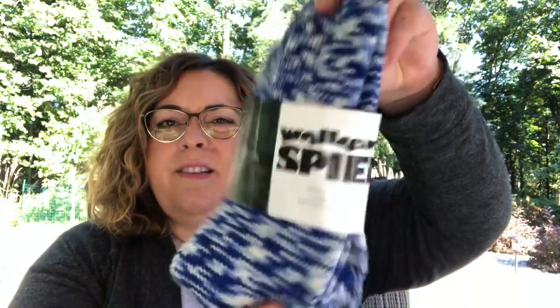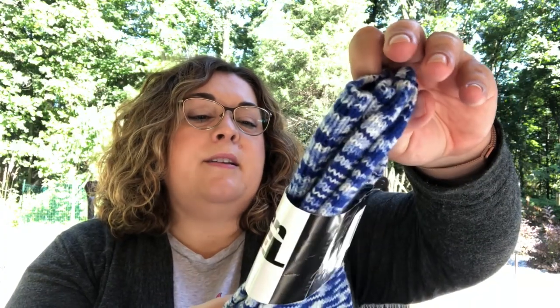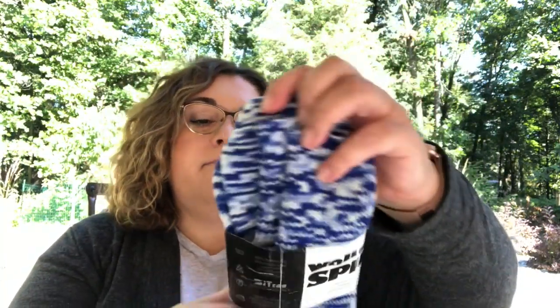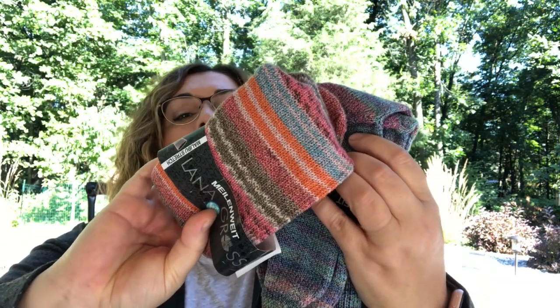The other finished objects I have are socks. I had a little sock debacle. The first pair I finished was a yarn called Wolkenspiel by Zitron — it's made in Germany and it's a really thick sock yarn with cool machine patterning. There was really no problem knitting that particular pair.